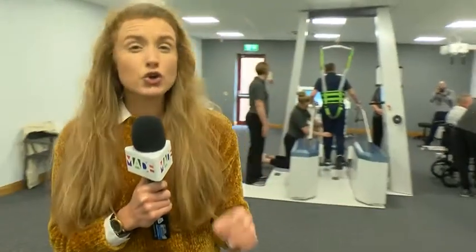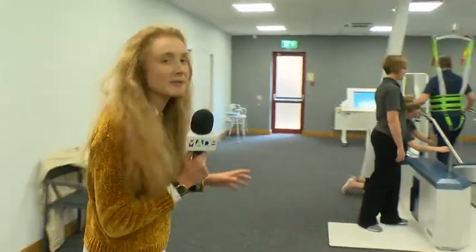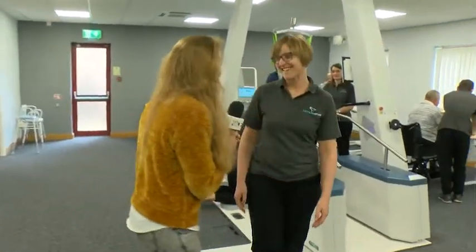Motion Rehab has been used in traditional forms of physical therapy for over 10 years. Now this isn't just a first for Yorkshire but the whole of the UK. We're going to be able to show you a brand new high-intensity neurological rehabilitation clinic here in Morley — joining me now is Sarah, the director.